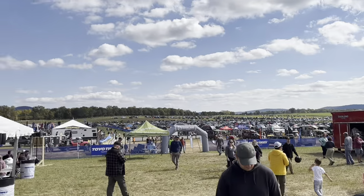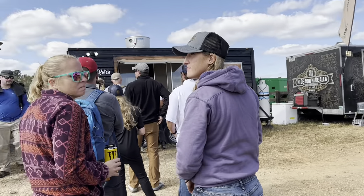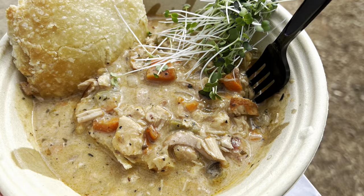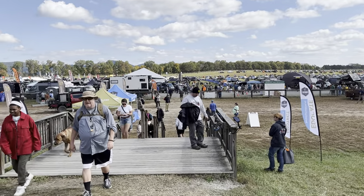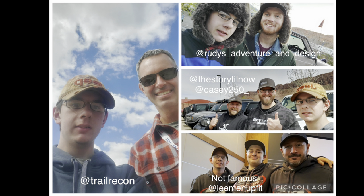Then it was time to get some lunch. We decided to go with chicken pot pie and a bowl with a biscuit. One of the goals for the trip was that Seth wanted to get himself a selfie with Brad from Trail Recon, and we just so happened to catch him coming out of the bathroom — seemed like a perfect time. So Seth added that to his selfie collection of other famous YouTubers: Rudy from Matt's Off-Road Recovery, Casey 250, and Sean from Storytellers Now.